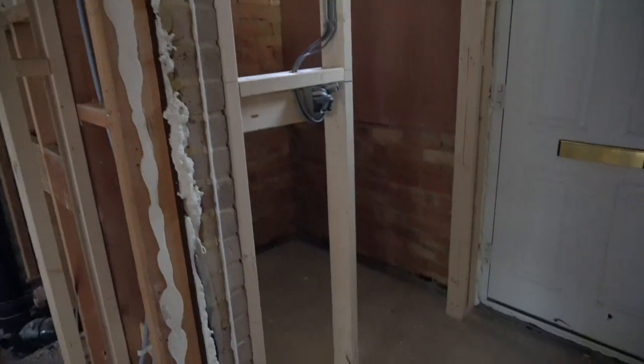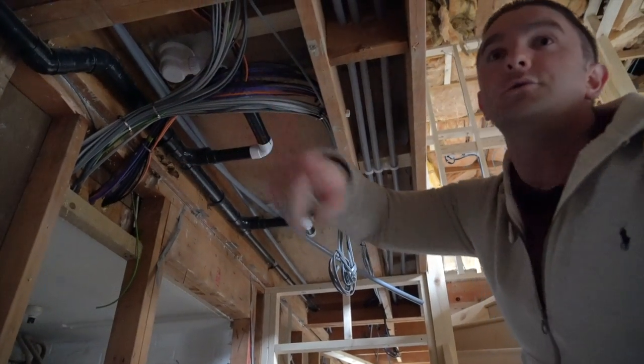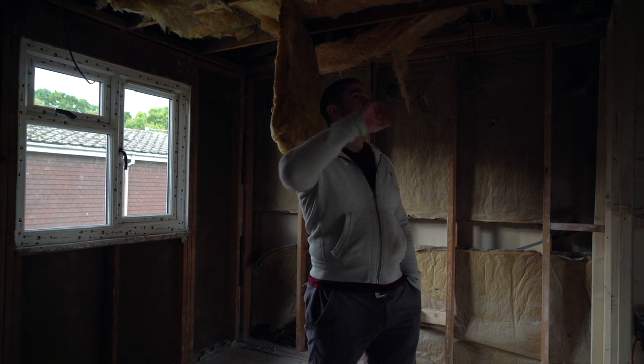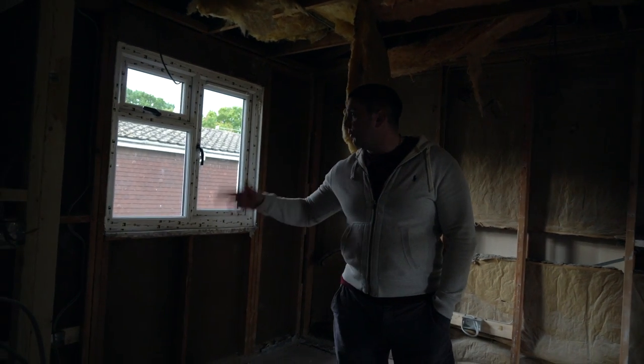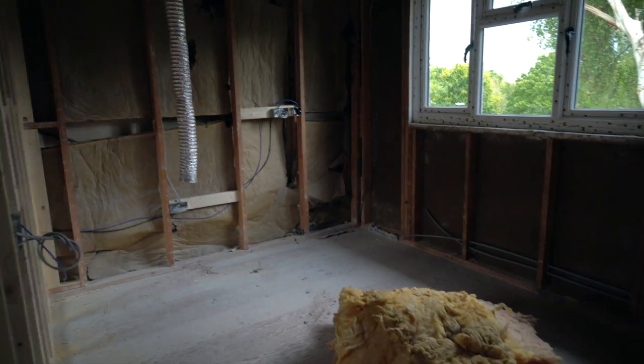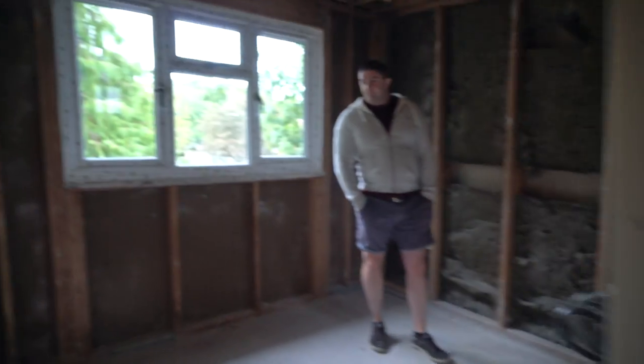Since last time, the floor's been screeded, which is cool. If you look up here, you can see where the shower waste is going to go and drain back down. Much the same really — new windows absolutely everywhere, all the electrics and plug socket points have been put in, all the cabling's been wired, and more plumbing bits and bobs have happened.